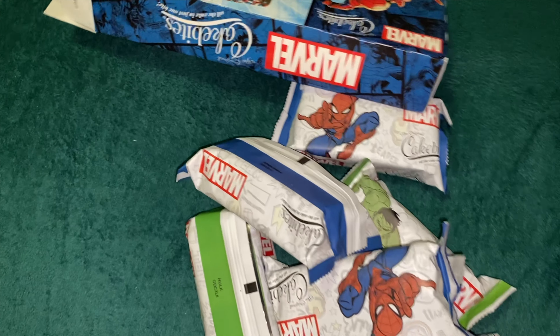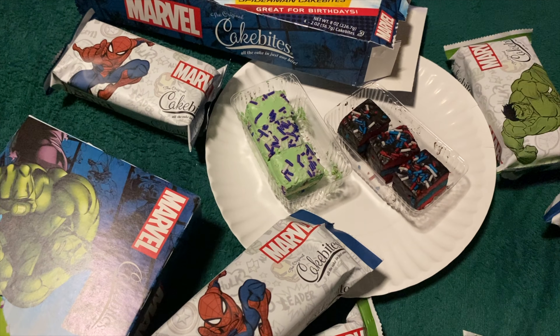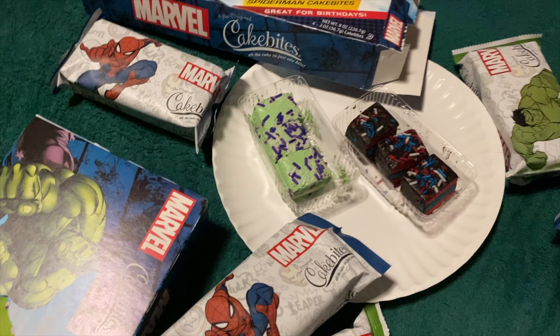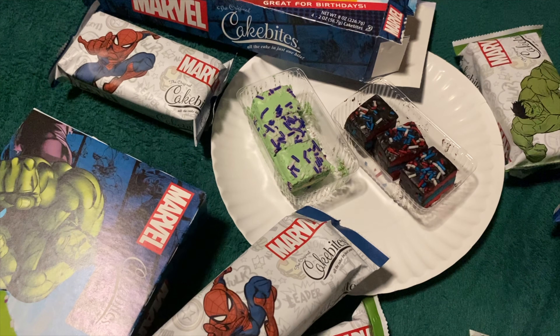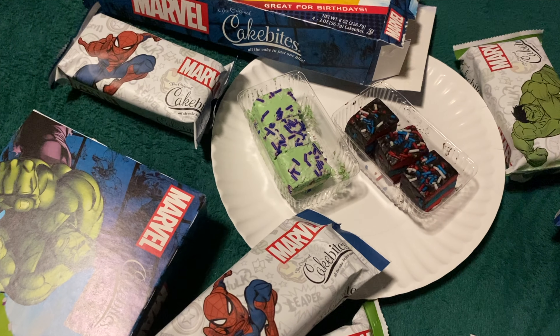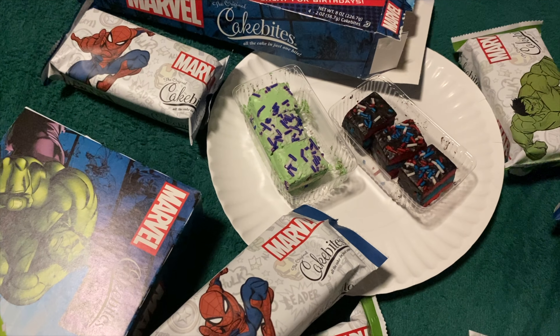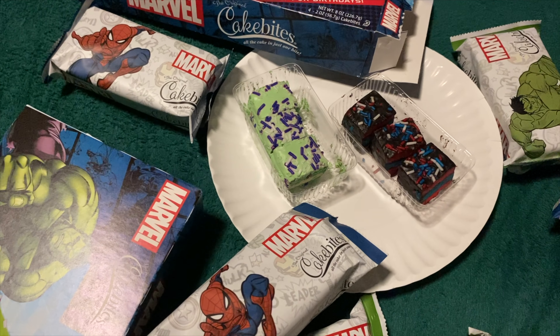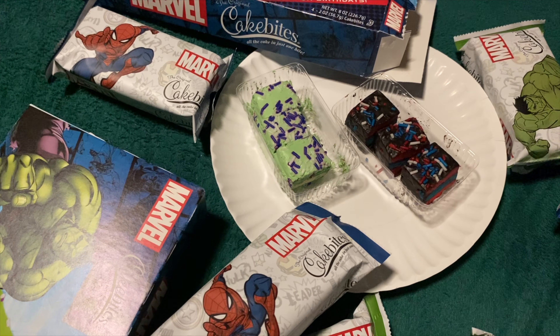Alright, let's get these on a plate. So here we have one Spider-Man and one Incredible Hulk. Can you guess which one is which? Let us know in the comments below. If you are correct, you will win a prize — that prize will be a pat on the back, which you must administer yourself.